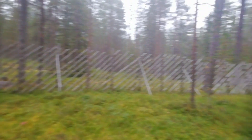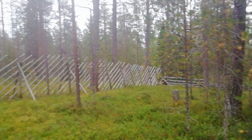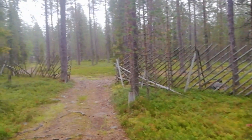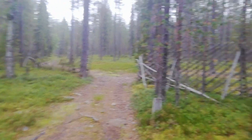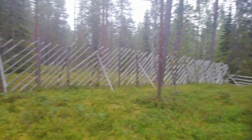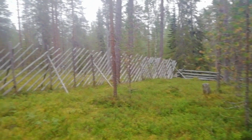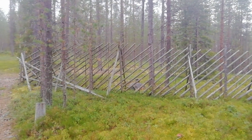This is an old reindeer corral — where they used to round the reindeer up for calf marking, for culling a few of them, for vaccinations as well, things like that. I've got a video on one of the reindeer roundups that we went to last year. I'll put a link in the description to that maybe.